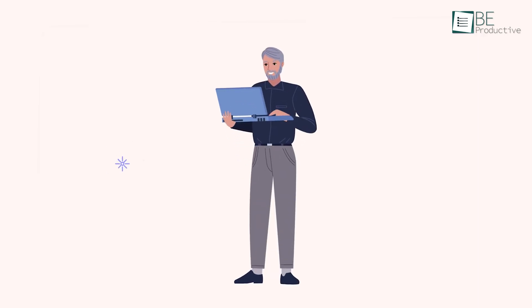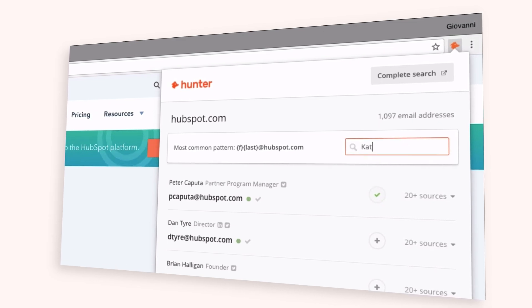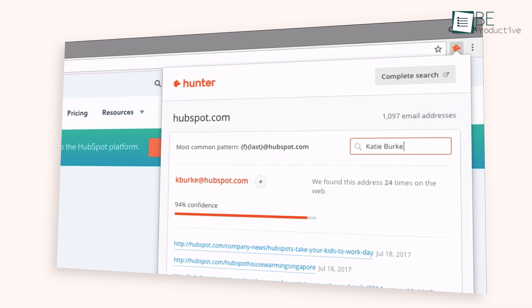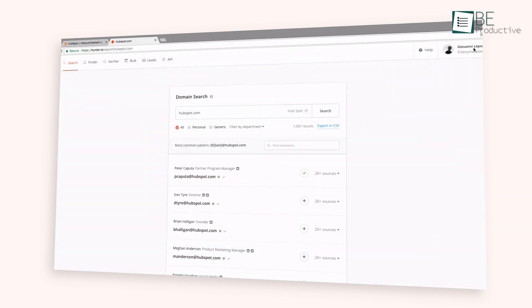This will allow you to access that email address any time you want and automatically sync it with your favorite CRM or other applications. Besides, it also has a helpful search button that you can use to find a specific person from that website. Finally, quickly switch to a full domain search view with one simple click.